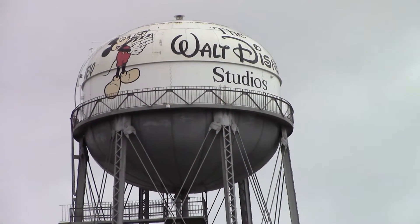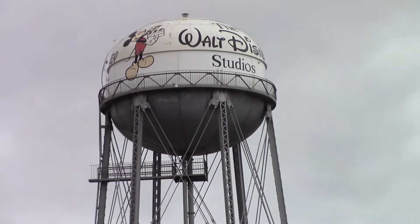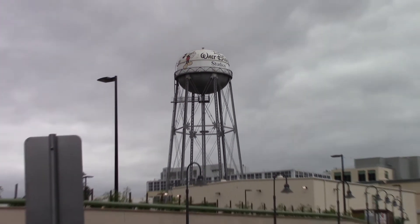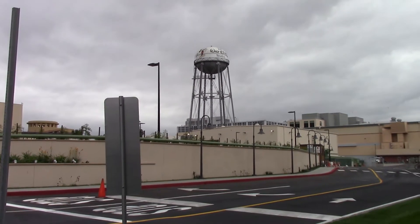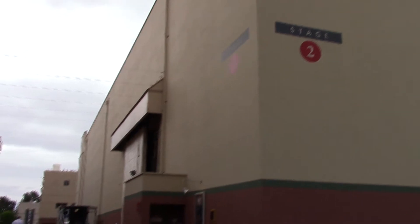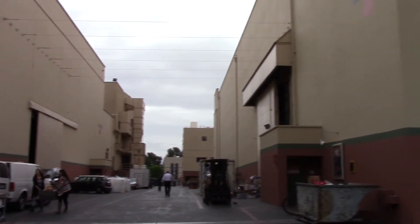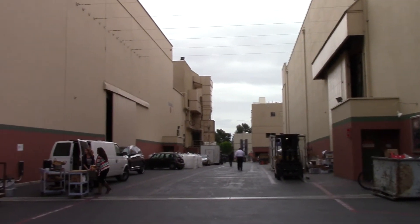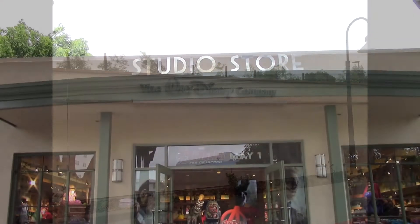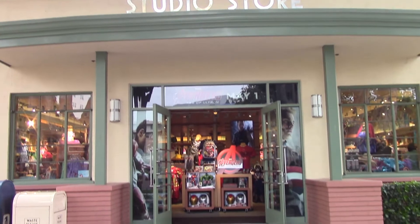We're going to start with the Walt Disney Studios. We actually got to go because of a D23 event invite — it was $70 a person. They had a tour guide named Jeffrey who took us around, and once the tour started they told us no videos. So these are the only videos I have, just the studio store and things like that.